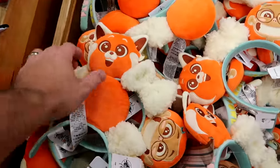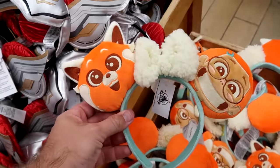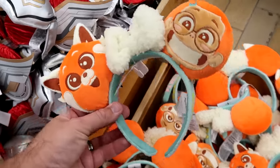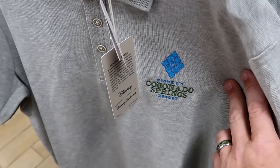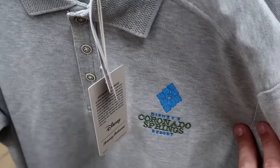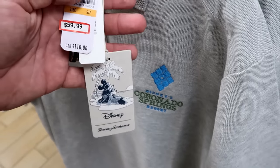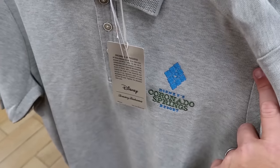From Disney Pixar Turning Red they still have ears with the red panda and nice Sherpa bow, embroidered Power on one side and Panda on the other — only $7.99. Here's a really good find — a Disney Tommy Bahama shirt, short sleeve with three buttons, embroidered Disney's Coronado Springs Resort — really, really nice — originally $110, now $59.99, in a couple different sizes.